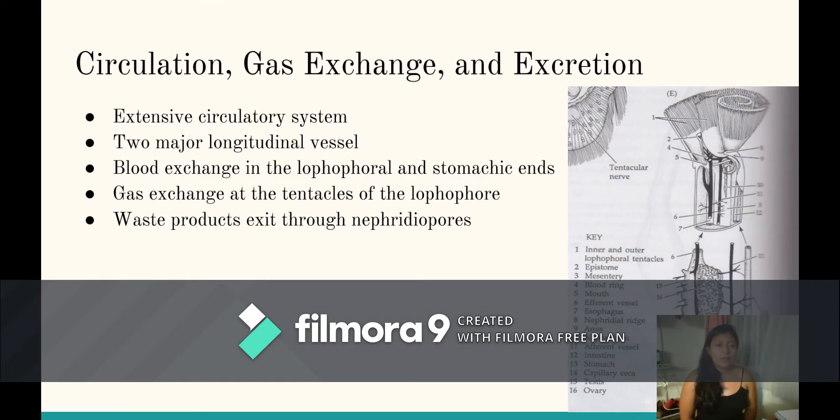Moving on to circulation, gas exchange, and excretion. The main thing about circulation: we have a closed system. We have two main blood vessels, the afferent and the efferent. The afferent is going to branch out to supply blood to the whole organism, going to the lophophore area and to the stomach area.